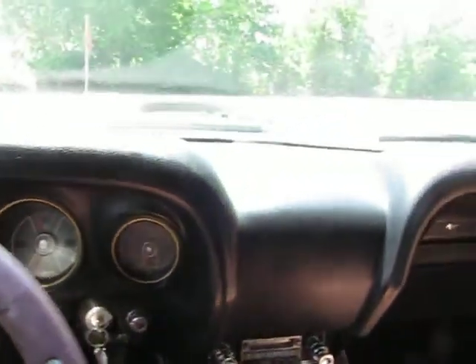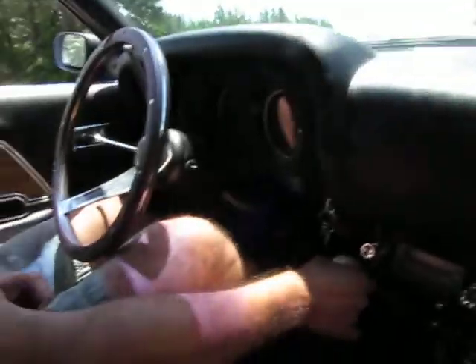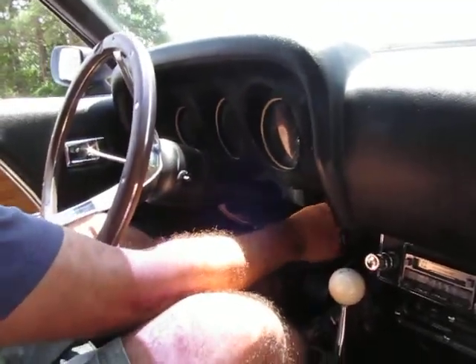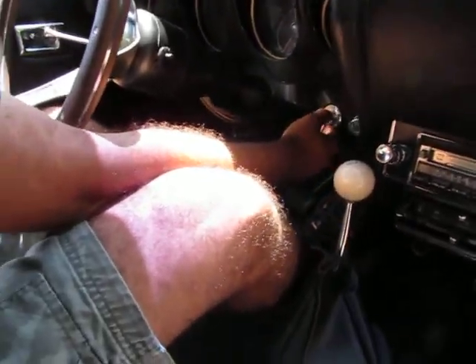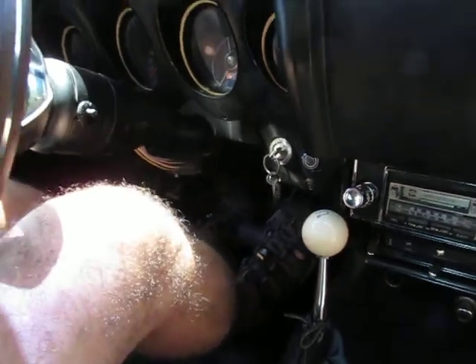This is a 1969 Mustang Fastback M-code. An M-code is the same code in the VIN that had a Mach 1, but it didn't necessarily mean it was a Mach 1. It's got an electric fuel pump — you can hear that turn right on when I touch the key, and she fires right up.